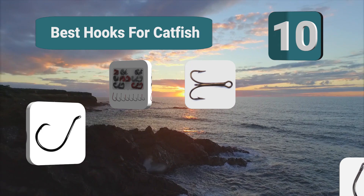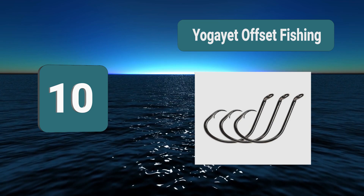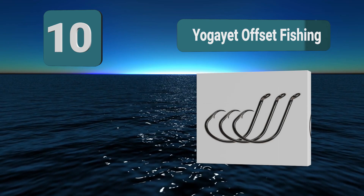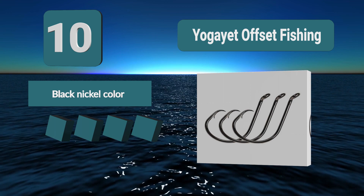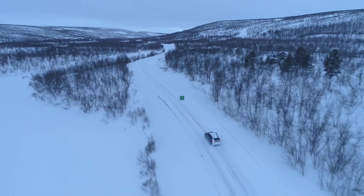Top 10 best hooks for catfish. They are relatively easy to find, but catching them is far from easy as some of them grow to be very large. Number 10: Yogi Offset Fishing Steel Hooks, which come in a wide variety of sizes and are sold in 50-piece sets. Their finish makes them resistant to corrosion, very strong, and their design makes it much more likely the fish can be hooked in the right place. They have a black nickel finish and are very sharp.